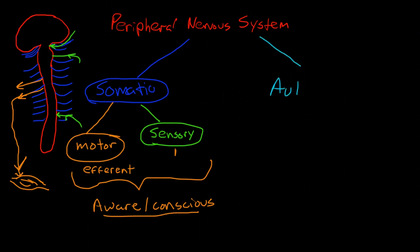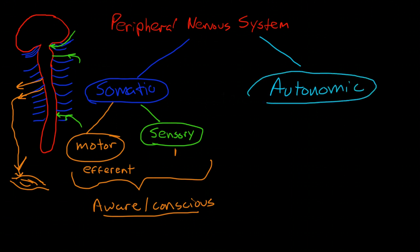The autonomic nervous system involves things that happen below our awareness. There are two branches: the sympathetic, which directs our stress response or fight-or-flight response, and the parasympathetic.